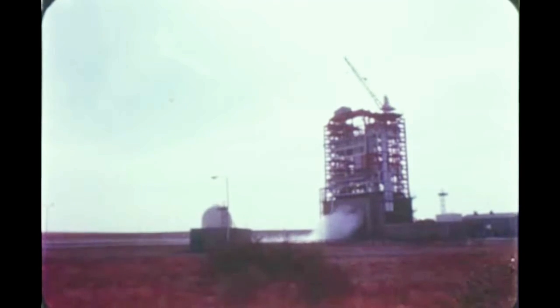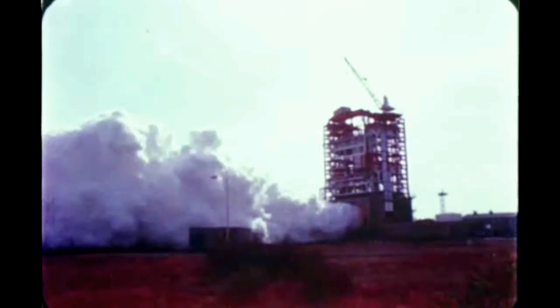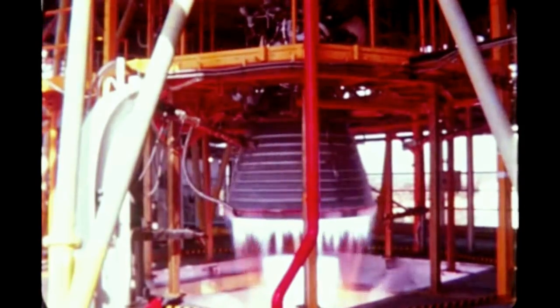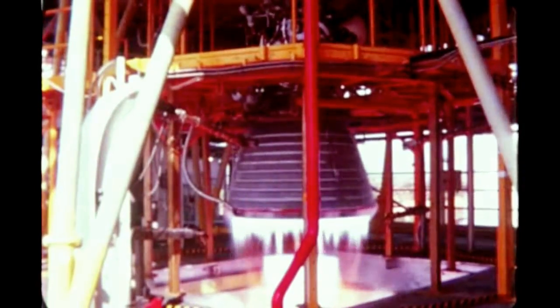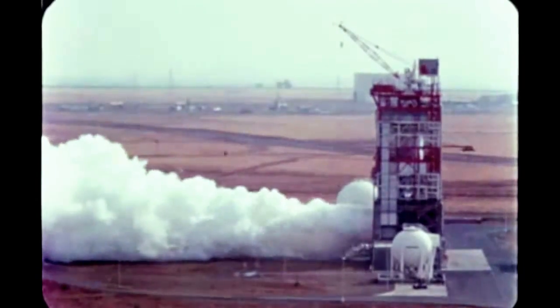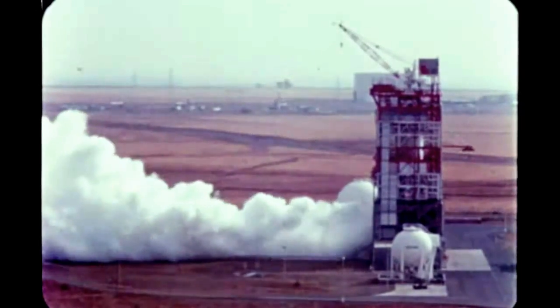At Douglas' SACTO facility, the second stage for Saturn 207 underwent a 447-second acceptance firing October 19th. Post-static checkout was completed November 23rd. The stage is presently undergoing minor modifications. Upon completion, the stage will be stored until it is shipped to the Cape.